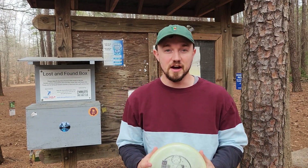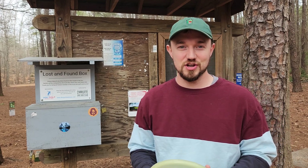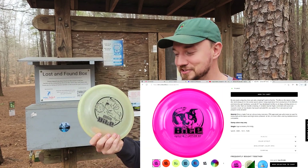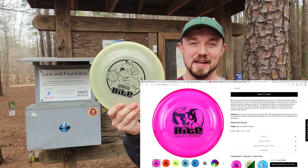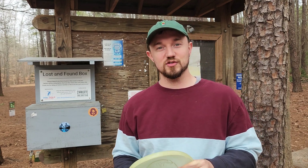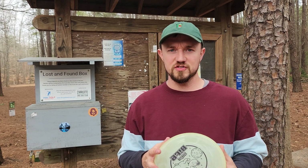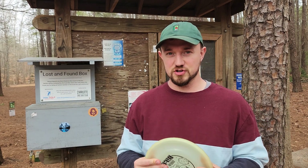What is up, disc golfers? Today on Iceberg TV, we have a different kind of video here for you today on the channel. We are doing a Latitude 64 OptoBite only round. So we're going to play nine holes here at the world-famous Reedy Creek Park. To my understanding, this is the oldest course in Charlotte, North Carolina, one of the first courses put in, if not the first course put in.